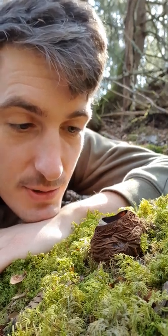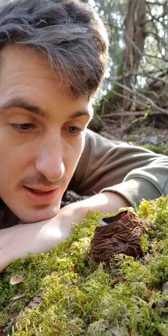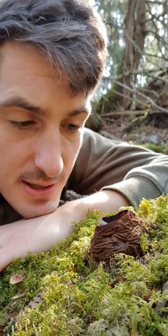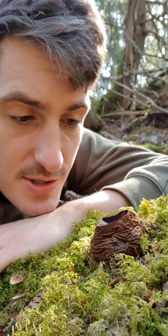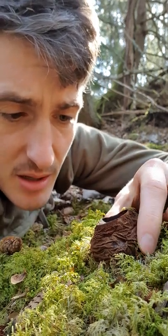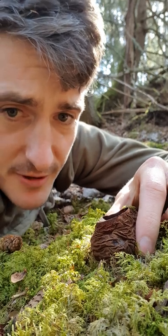Hey, so I was out on a walk in the forest today on Iakirø, an island just outside of Stockholm, and I ran into this bad boy. It's a witch's cauldron mushroom — it's basically a big jelly-filled cup fungi.